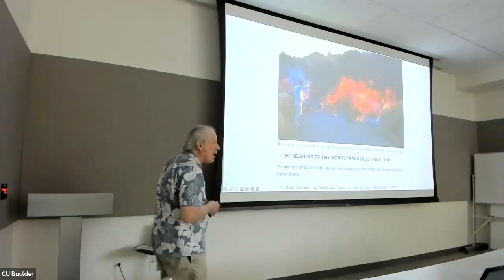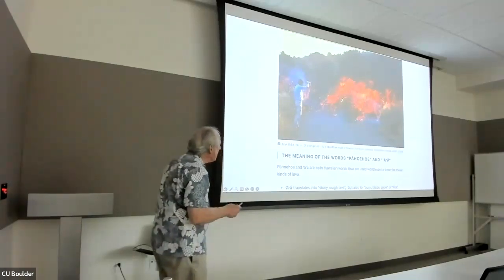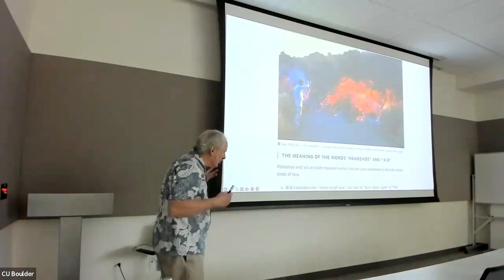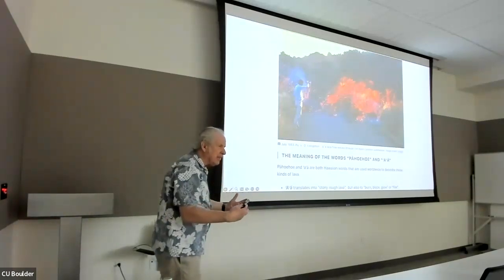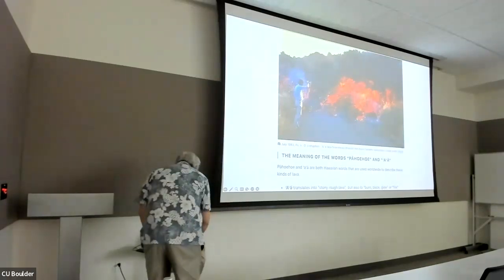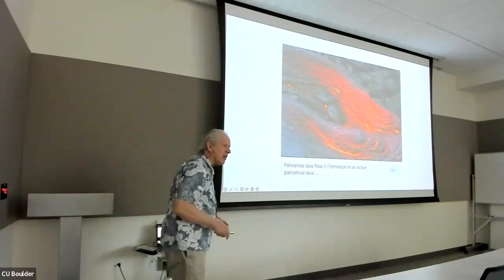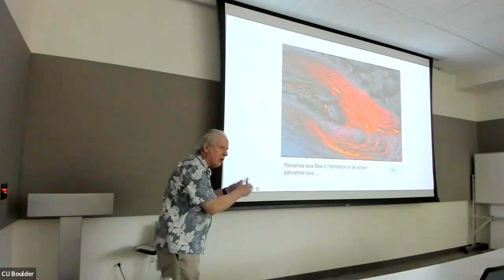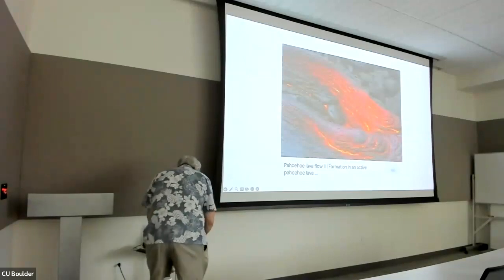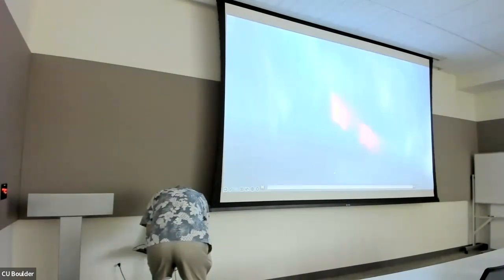When you talk about lava in Hawaii, there are two words used. One is called a'a — a'a is a big mass of nasty lava, a huge slow-moving mass that eats everything in its path. The other is called pahoehoe — pahoehoe is the stuff that gives rise to rope-like formations. You can see the lava flowing as it goes to the ocean; that's all pahoehoe.